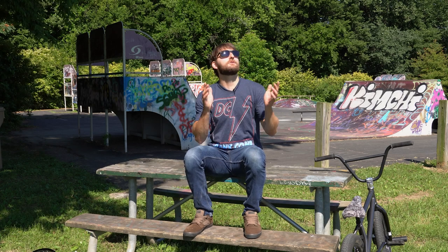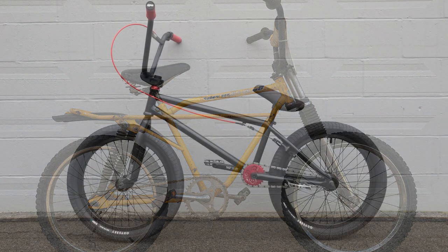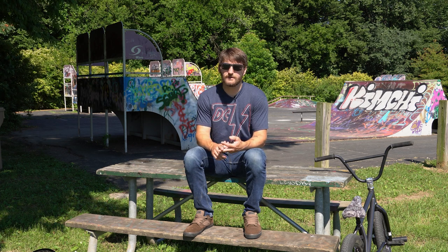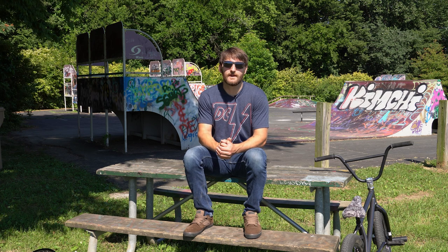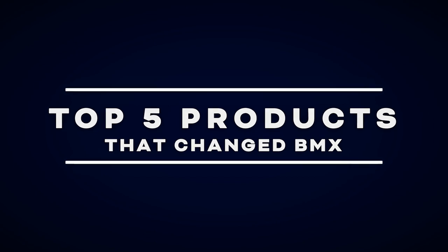Welcome back YouTube — it's a beautiful sunny day here at our decrepit old skate park. BMX is evolving and has been since the late 60s and early 70s when it was first created. Since then we've seen huge development in materials, features, geometry, and components. In today's video we're breaking down the top five products that changed BMX forever.